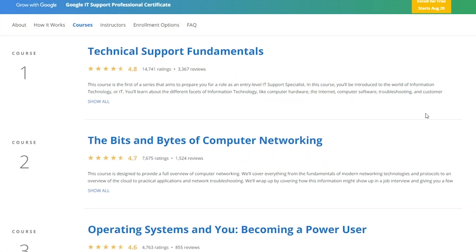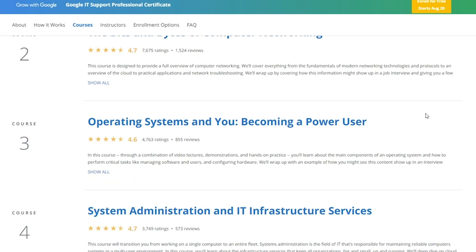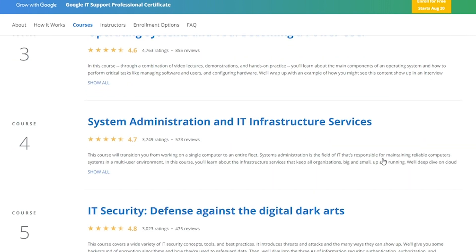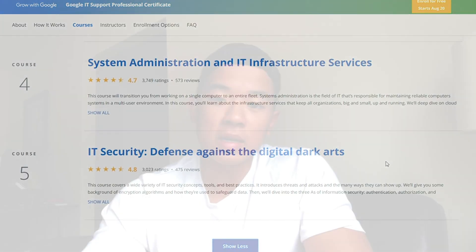In this course there are five different modules. The first one is about technical support fundamentals, where you learn how to troubleshoot things and customer service. The second is networking, the third is operating systems, the fourth is system administration and infrastructure services, and the last one is IT security.